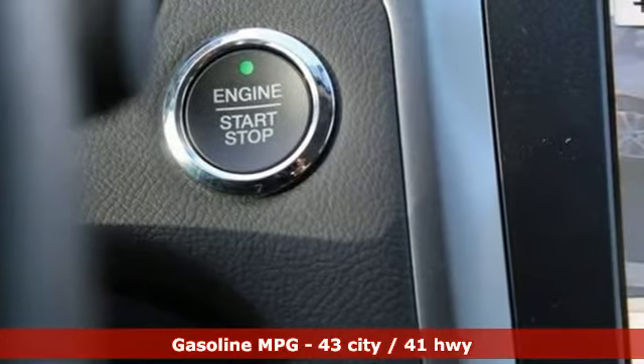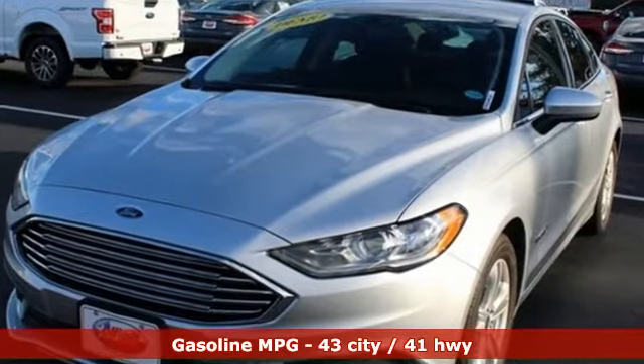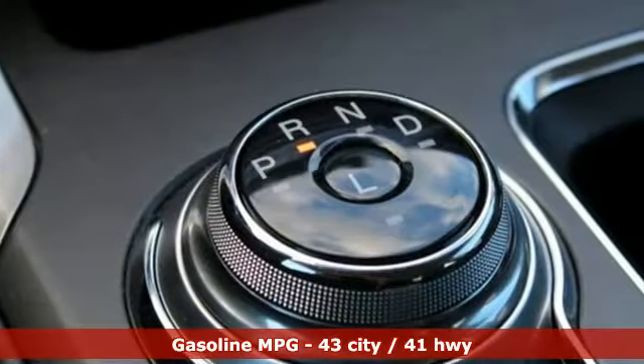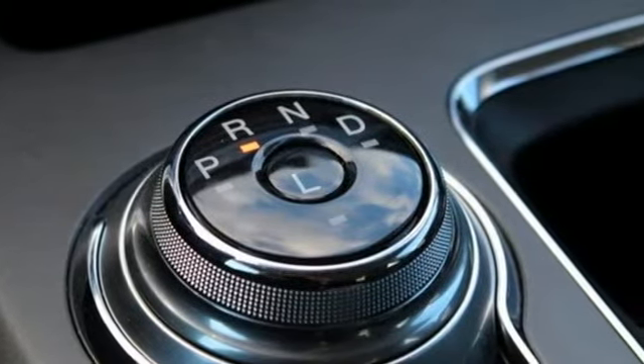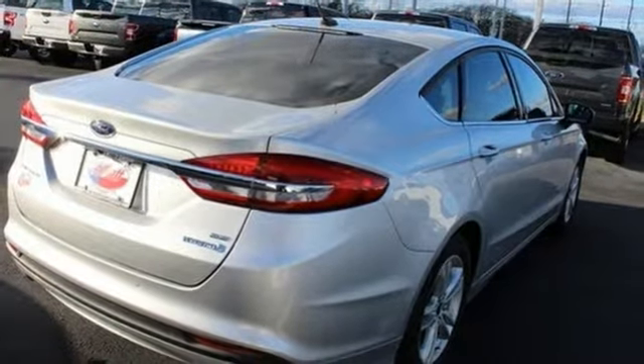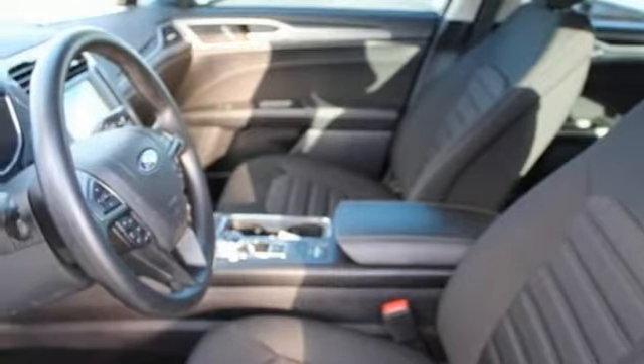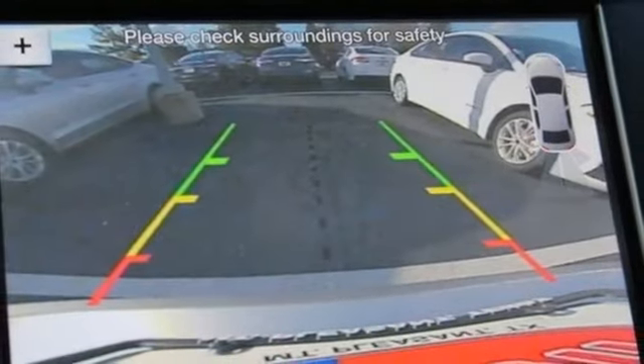It comes with great features you love: streaming audio, wireless phone connectivity, dual zone climate control, configurable instrument gauges, push-button start, front heated bucket seats, inline four-cylinder engine, aluminum wheels, gas pressurized shocks, and external memory control.